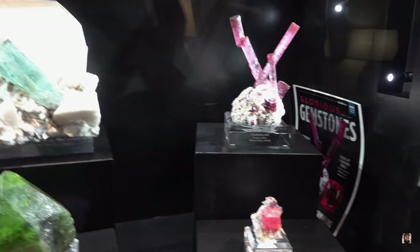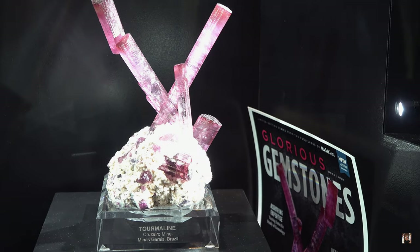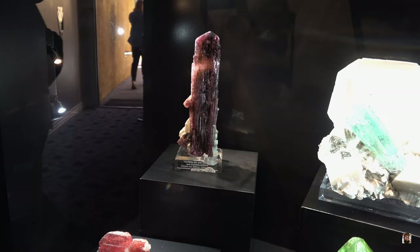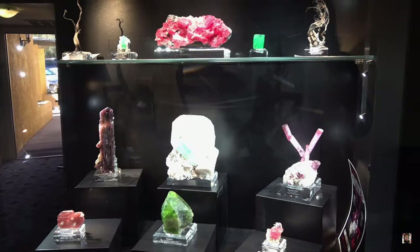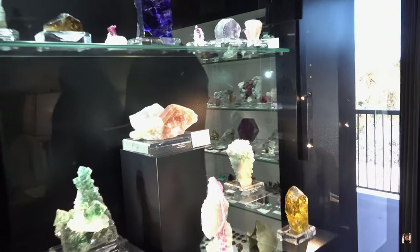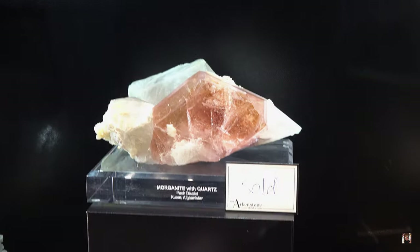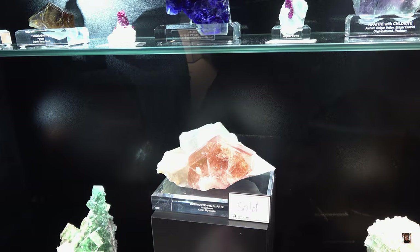Some of these pieces I've seen before from the Arkenstone, but they also have new stuff here — new finds. Tourmaline — wow. Now we are going to move on here. Look at this, guys — there's a piece in here that's sold. I really want to see this one — it's Morganite with quartz from Afghanistan. It's sold. Don't ask me about the price — it doesn't have the price. Nothing in here has a price tag.